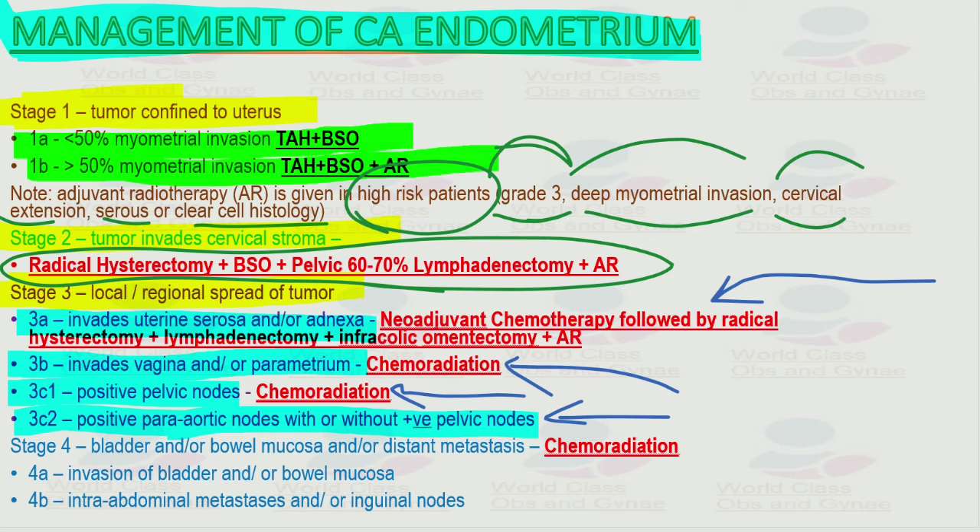Stage 4 — bladder and bowel mucosa involvement or distant metastasis — is treated with chemoradiation. Stage 4a involves bladder and bowel mucosal invasion; stage 4b involves intra-abdominal metastasis and/or inguinal lymph nodes.